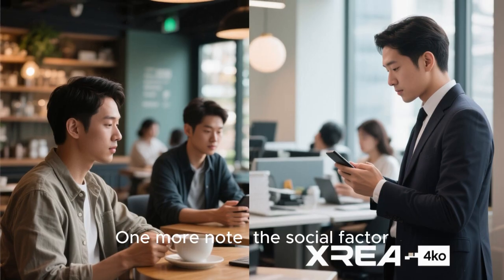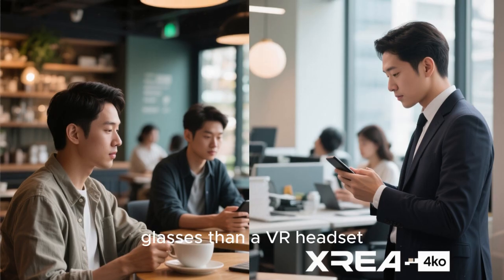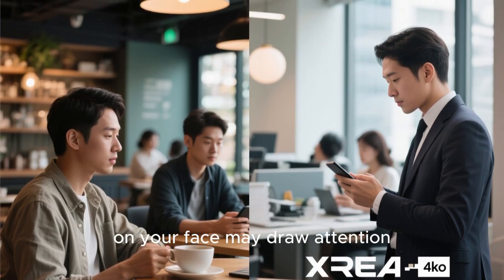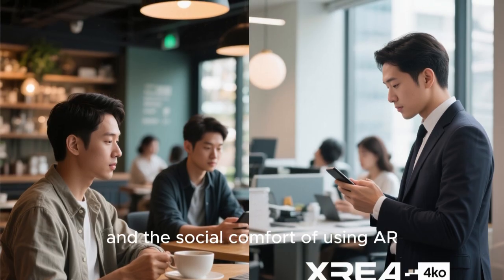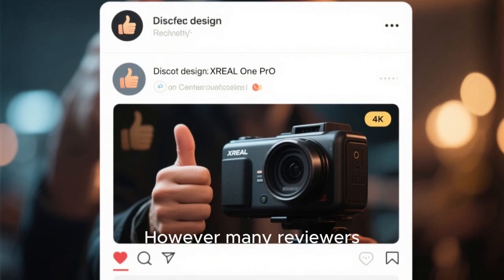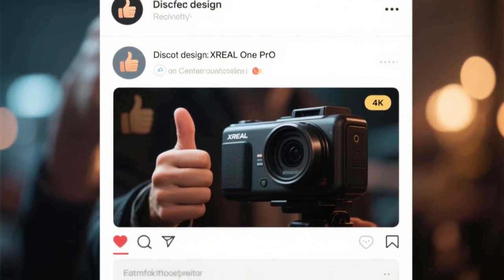One more note — the social factor. While the One Pro looks more like regular glasses than a VR headset, wearing something still visible on your face may draw attention. Consider the environment — office, cafe, plane — and the social comfort of using AR glasses. However, many reviewers noted that the One Pro is discreet enough to wear in public without major awkwardness.